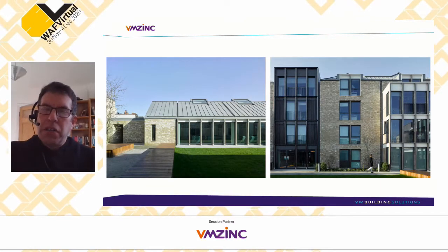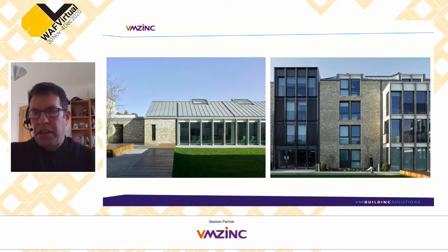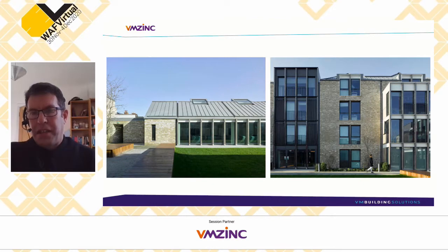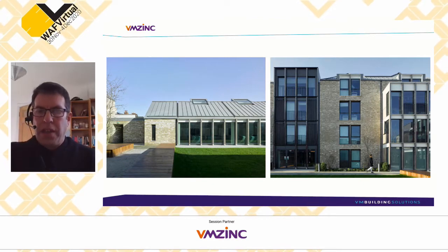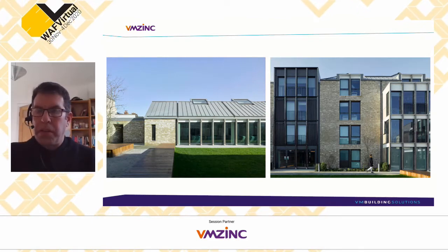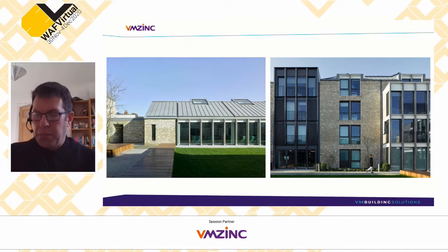Zinc is not only used on curved buildings but also on fairly angular ones. Here is a connection to the past: Wadham College in Oxford, where not only did Diana study, but also Christopher Wren. This is a new halls of residence designed by Eliza Morrison a couple of years ago, again clad in zinc standing seam roofing.